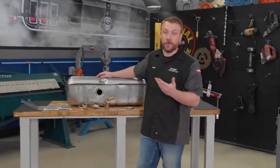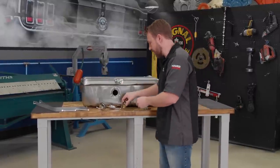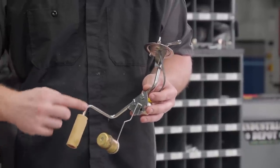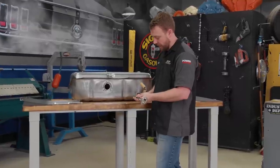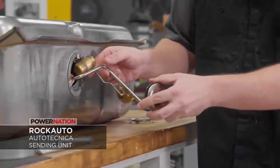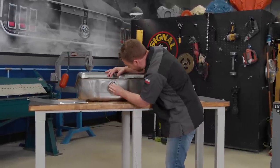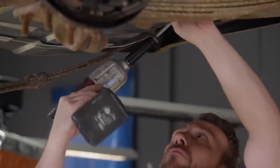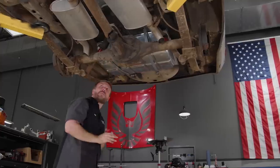It wouldn't make much sense to put in a new fuel tank and reuse that old sender, especially considering how long the car's been sitting. The fuel sender has a little indicator that tells you how much fuel you have left and draws fuel up from the tank into the new pump. First up is a little rubber gasket that goes between the sending unit and the tank — then you just need a ball-peen hammer and a chisel to knock it in. Bingo.